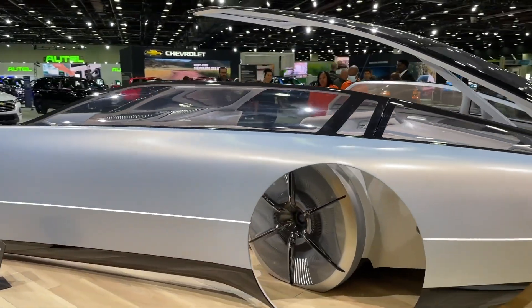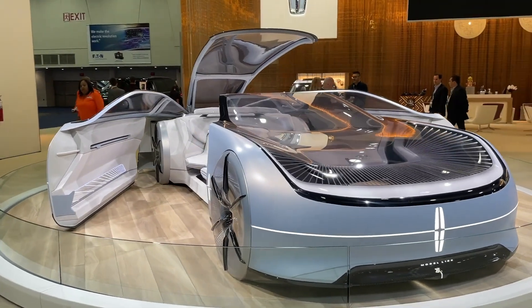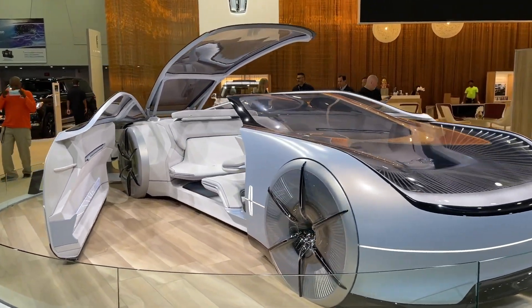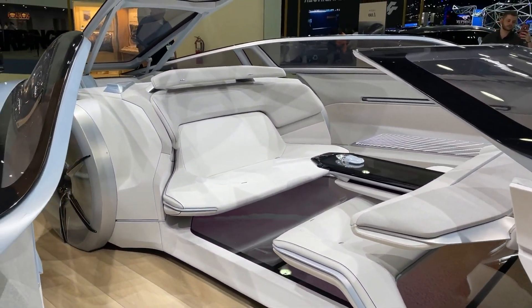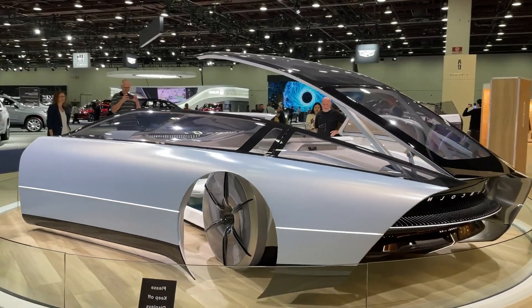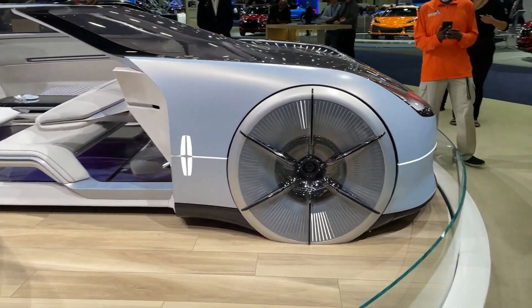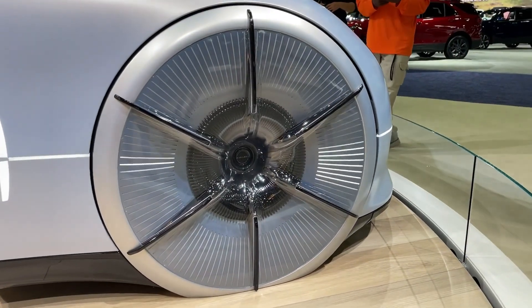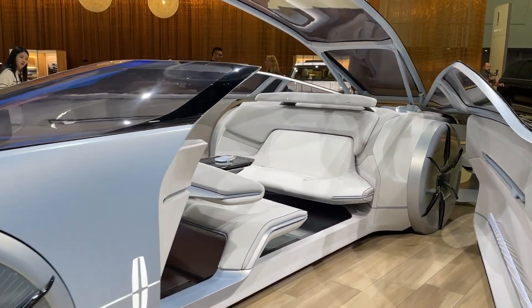It incorporates advanced autonomous driving capabilities, allowing for a hands-free, immersive experience. The interior is designed as a lounge-like space, emphasizing comfort and connectivity, with an interactive digital floor and a reconfigurable seating arrangement. The Model L100 Concept serves as a bold statement of Lincoln's direction towards innovation, luxury, and sustainability in the automotive industry.